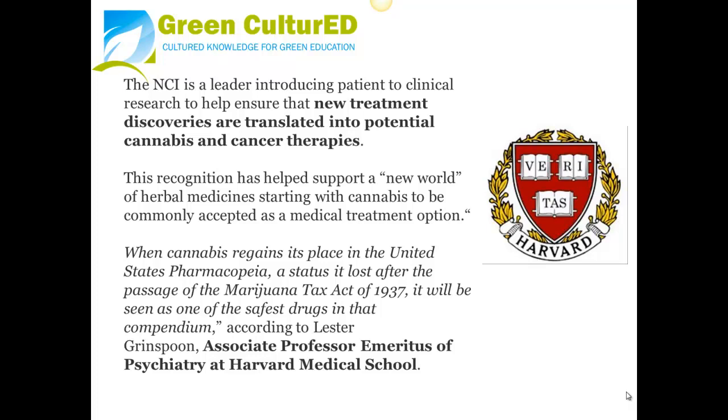This recognition has helped support a new world of herbal medicines, starting with cannabis, to be commonly accepted as a medical treatment option. When cannabis regains its place in the United States Pharmacopeia — a status it lost after the passage of the Marijuana Tax Act in 1937 — it will be seen as one of the safest drugs, according to Lester Greenspoon, Associate Professor at Harvard Medical School.